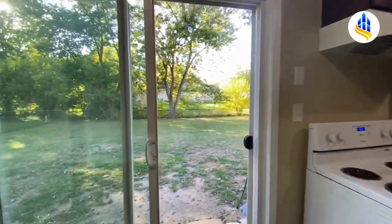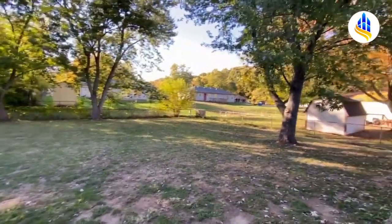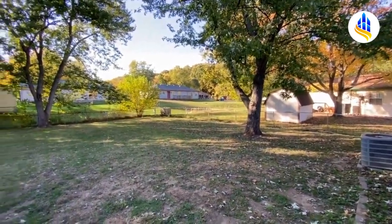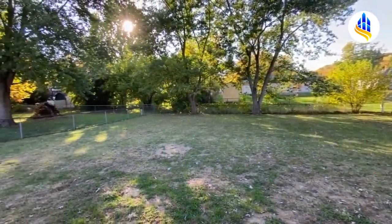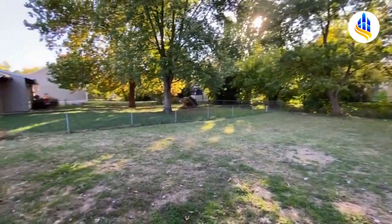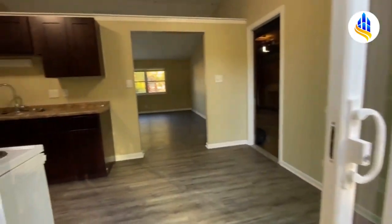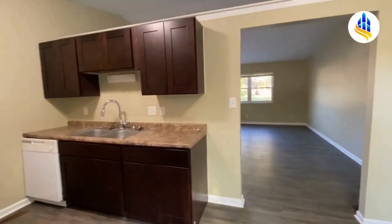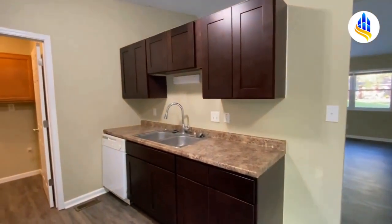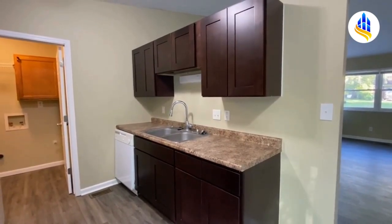We're stepping out back to show you this really large, fully fenced-in backyard with mature trees — very nice and quiet back here. Then we re-enter through the eat-in kitchen. I'm Carrie with ES Property Management and I hope you enjoyed this video.